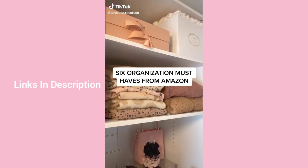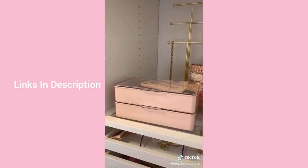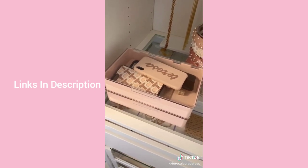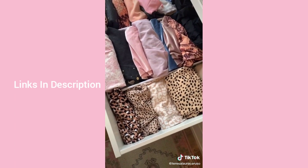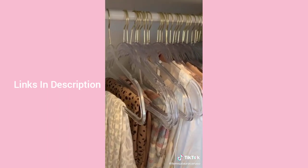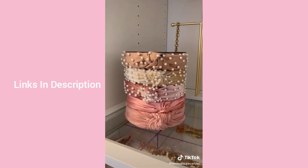Six organization must-haves: clear shelf dividers to make shelves look organized, clear stackable bins for phone cases and Apple Watch bands, a scrunchie stand, drawer dividers to maximize space, a sunglass stand, ultra-thin acrylic hangers to maximize closet space, and a headband and hair accessory organizer.